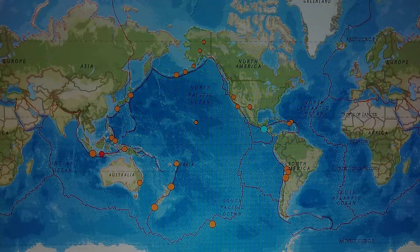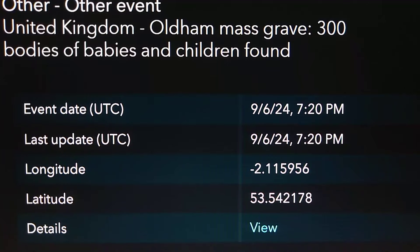Alright now let's go look at the tremor map and the energy from the earth in that spot. Before I move everything, I've got another event in the United Kingdom.